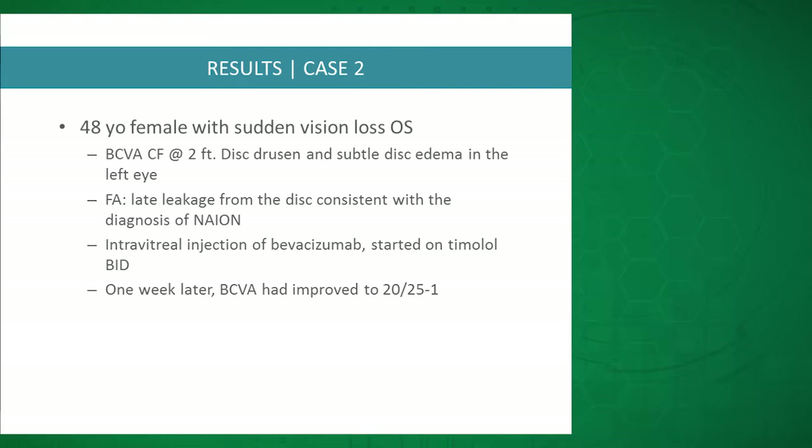The second patient had vision of count fingers and disc edema. They received intravitreal Avastin and topical aqueous suppressants, and in one week the vision had improved all the way to 20/25.